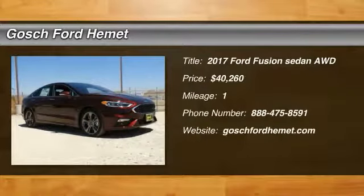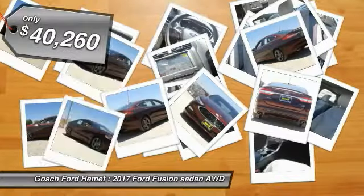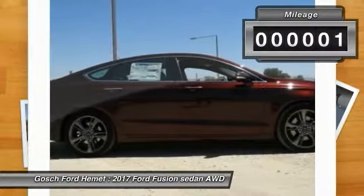2017 Fusion — you can have both impressive power and great economy in a Fusion, and it is priced below $45,000. This vehicle has less than 100 miles.